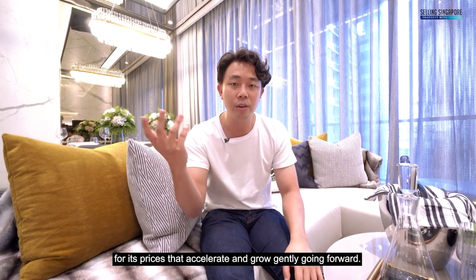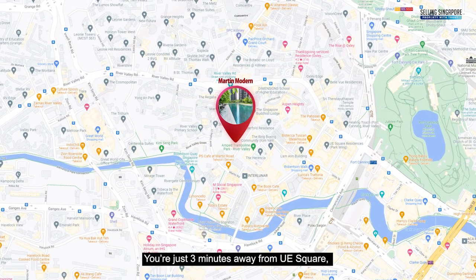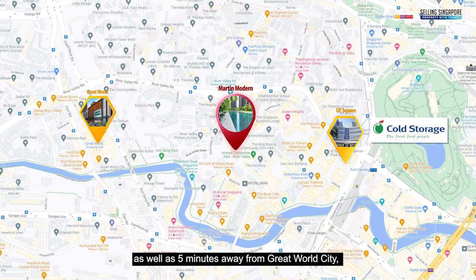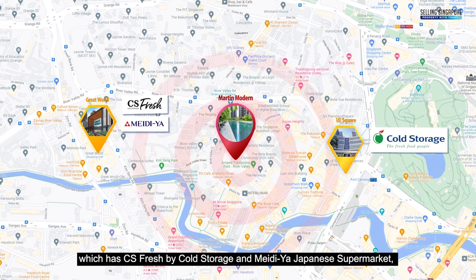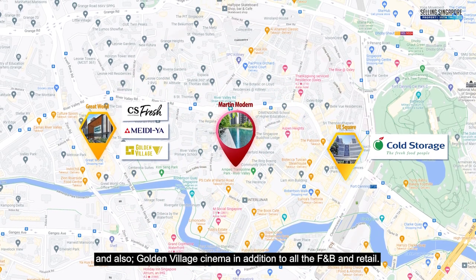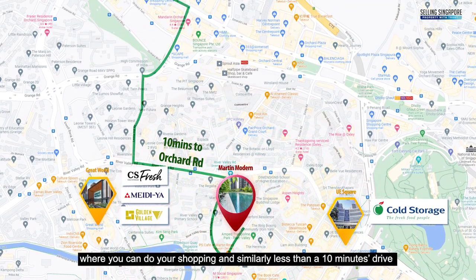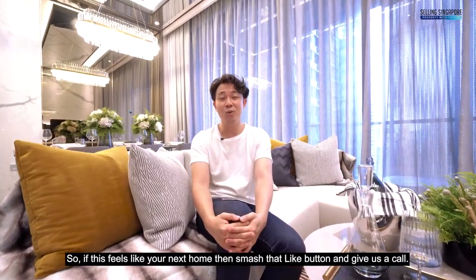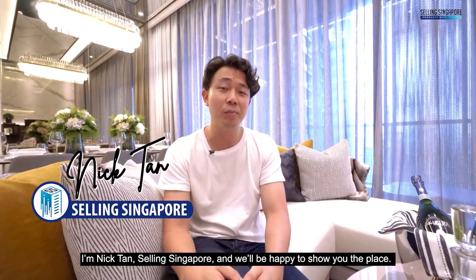For nearby amenities, you're just three minutes from UE Square which has Cold Storage and many F&B options, and five minutes from Great World City which has CS Fresh by Cold Storage, Meidi-ya Japanese supermarket, Golden Village cinema, plus F&B and retail. Martin Modern is also 10 minutes' drive to Orchard Road for shopping, and less than 10 minutes' drive to the CBD for work. If this feels like your next home, smash that like button and give us a call. I'm Nick Tan, Selling Singapore — we'd be happy to show you the place. See you soon!